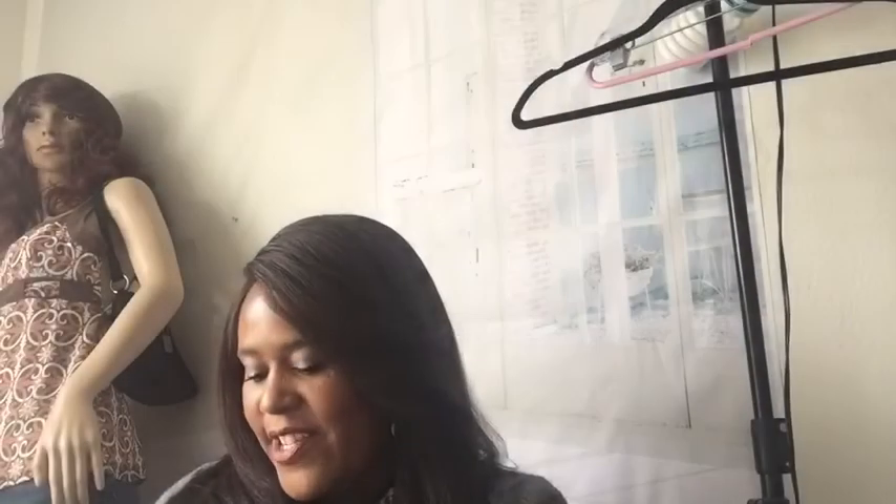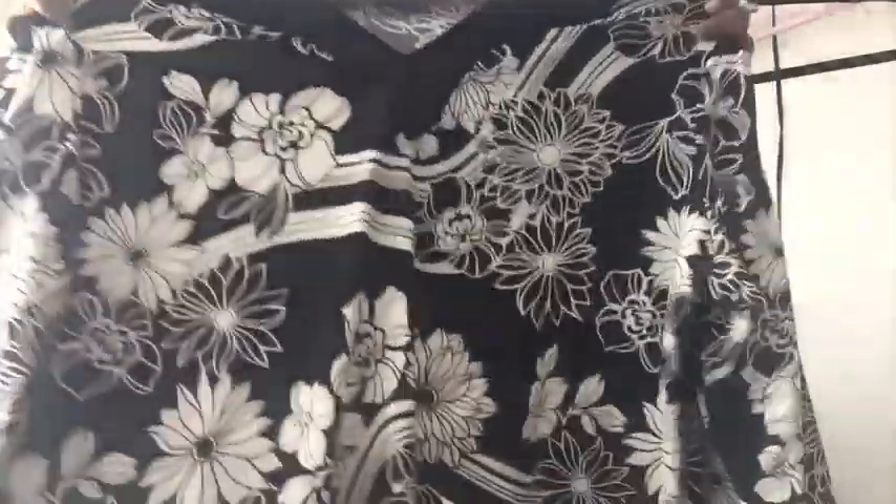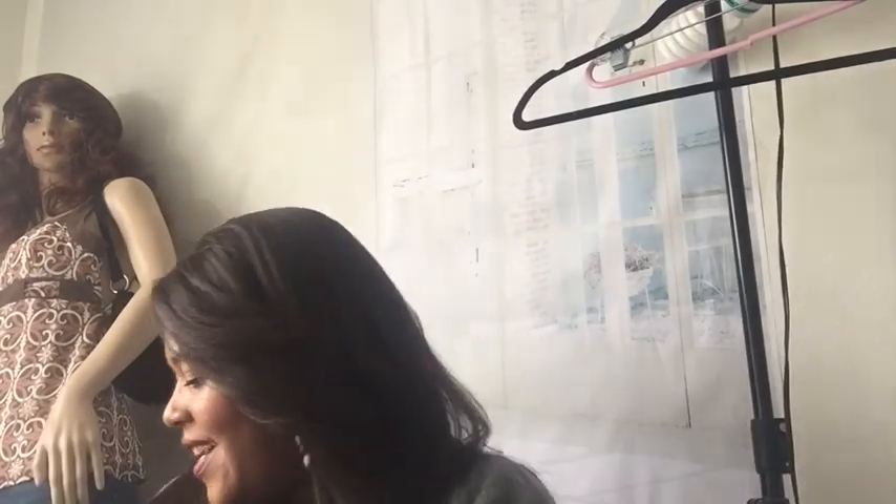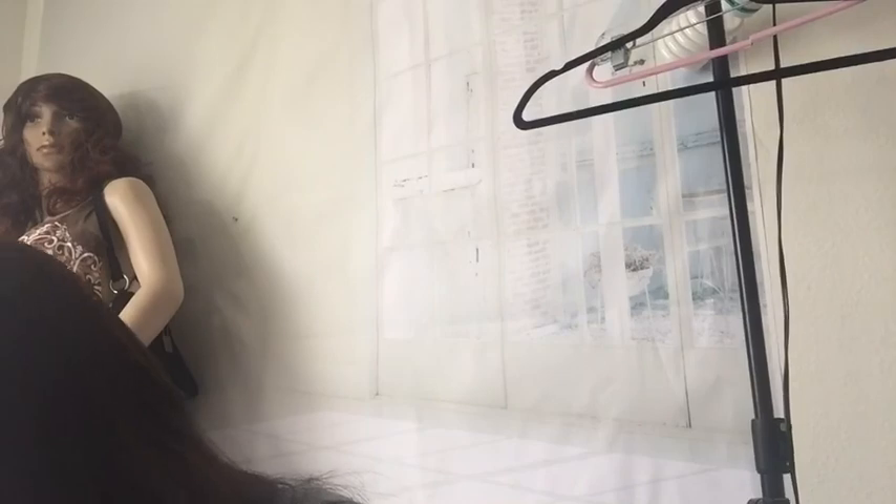Moving on — this is a JM Collection tunic blouse, size 3X. Really cute floral tunic blouse. JM Collection does really well for me — they have really pretty colors, floral prints, and dressy tunics you can wear to work. I usually get maybe $10 or $15 for one of those.